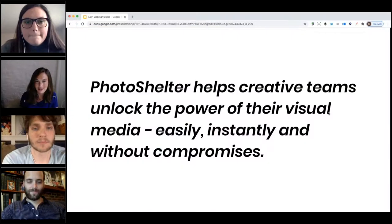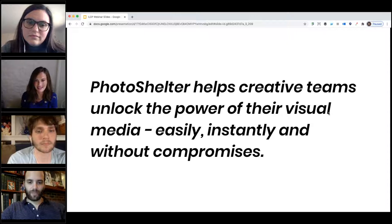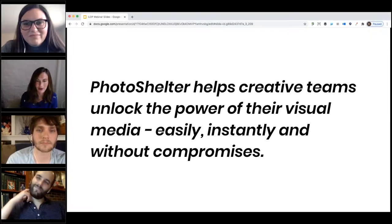In case you don't know already, PhotoShelter helps creative teams unlock the power of their visual media easily, instantly, and without compromises. I'm Kristen Twyford, I handle content here, and I'm joined by Yoav Gutman, who also works on our marketing team, and we are your co-hosts for this webinar.